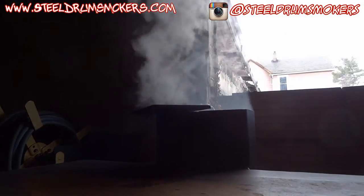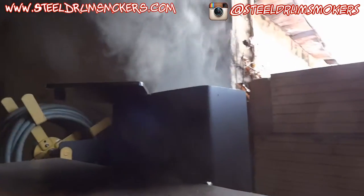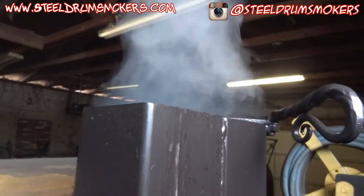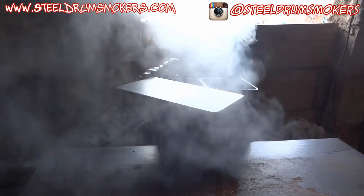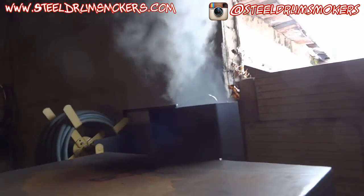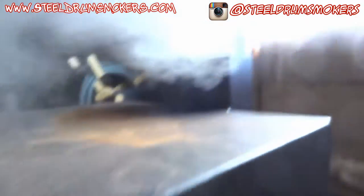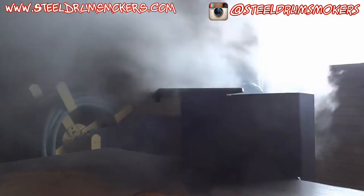That's what the exhaust looks like right now, and it still looks like it's drafting properly. What I did was use the baffle plate and put it on one side so it's covering the exhaust about halfway, and it looks like we're holding steady. You saw that little jump there, but I'm going to stay out here for a few minutes and observe and see what the temperature does.